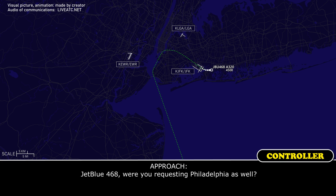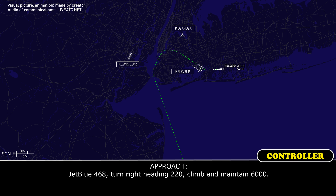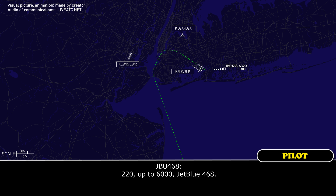JetBlue 468, were you requesting Philadelphia as well? JetBlue 468, turn right heading 220, climb maintain 6,000. 220, up to 6,000, JetBlue 468.